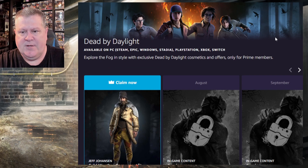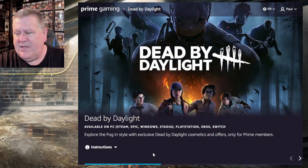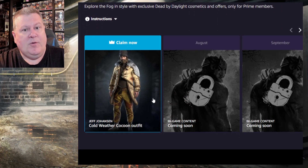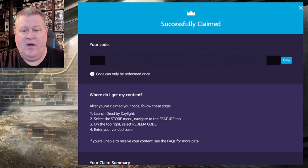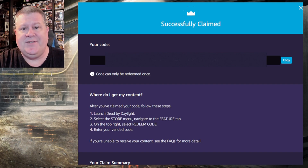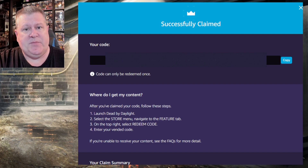We're going to log into my account — there's my name, Paulie Esther. I'll claim mine and put the code in-game to check it out. I've claimed my code here. You have until August the 15th to claim yours, and then until September the 15th to redeem it.